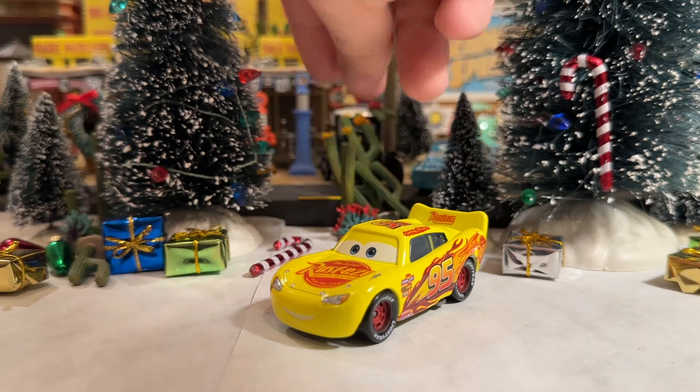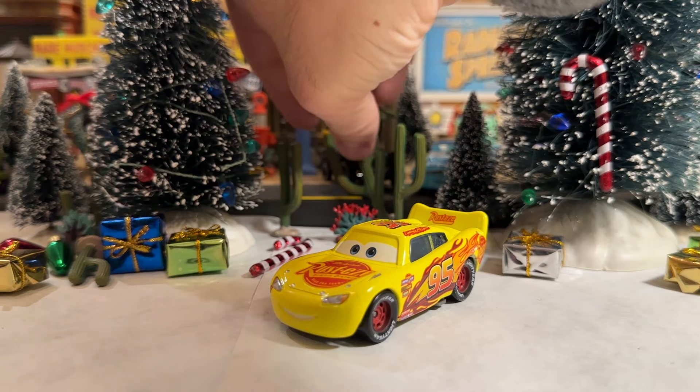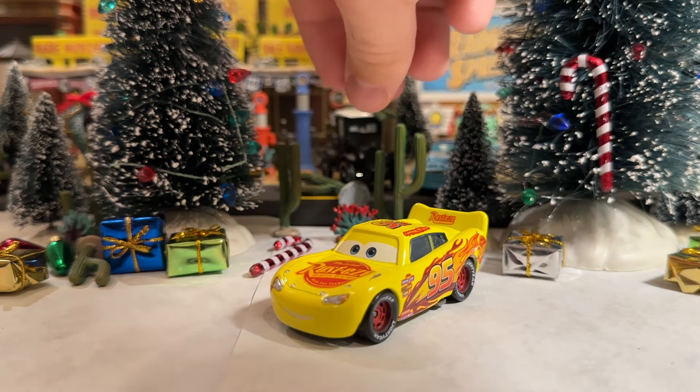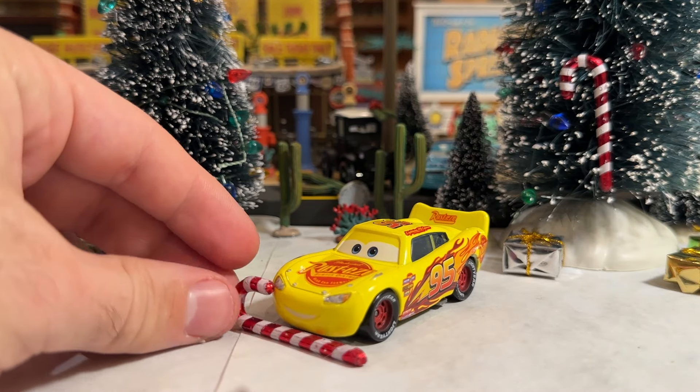Look at the mess we made here guys. Cacti are falling all over the place. Come on man, it's almost Christmas. What the hell are you doing? The candy cane fell off the tree. You know what — you can have the candy cane. How about that?